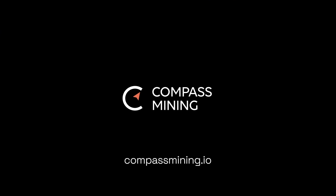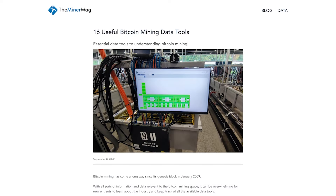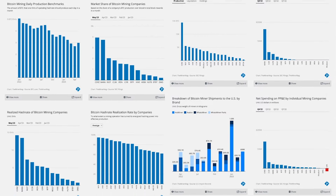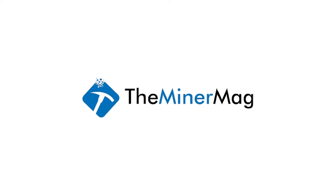Visit compassmining.io now to discover how Accelerated by Compass can power your success. Are you a retail or institutional investor interested in Bitcoin mining companies? The Miner Mag brings you free data and analysis from all major NASDAQ-listed Bitcoin mining operations to know who stands out. Check out visualized metrics and data-dependent stories at theminermag.com.